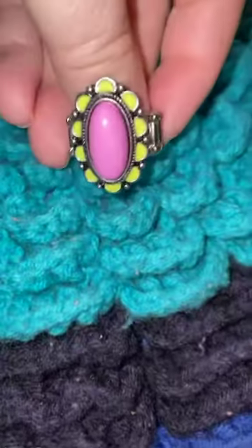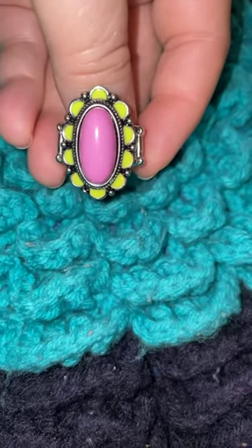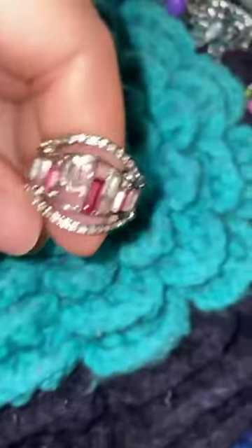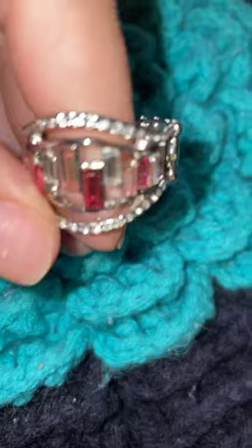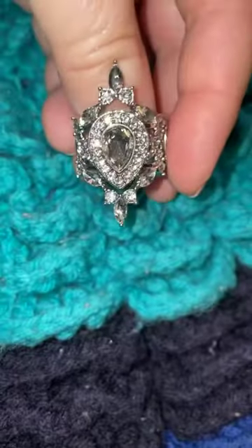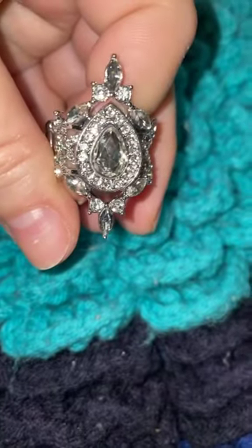Number nine is a fun ring — this would be so cute for Easter. Number nine has the chartreuse around the edge along with the pink in the center — number nine. Number ten is the pink and clear in the emerald cut stones — number ten. And number eleven is this gorgeous clear bling ring; you can wear that either way — number eleven.